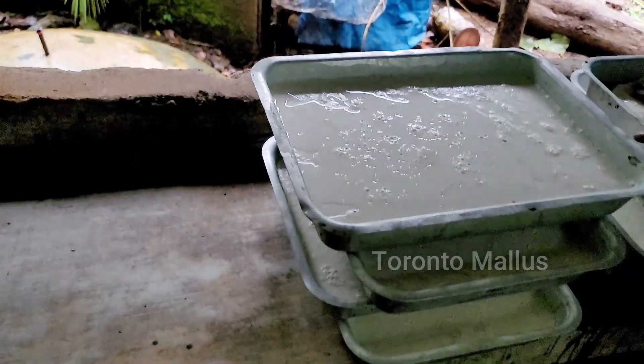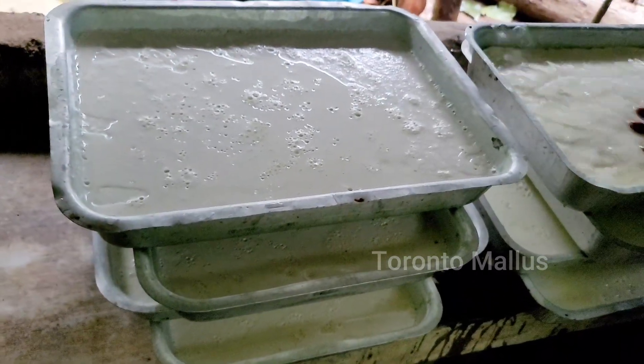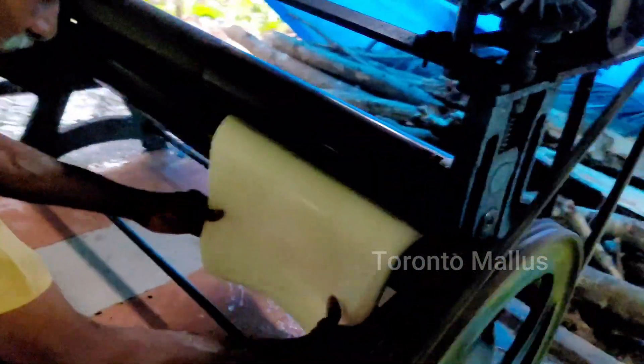After three to four hours, we can see the coagulated latex. We need to pass this latex through the machine for processing. While passing the latex through the machine, it reduces the thickness of the latex, and we need to do this two to four times for reducing the thickness sufficiently.